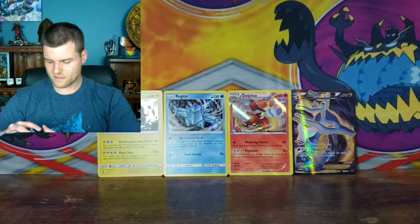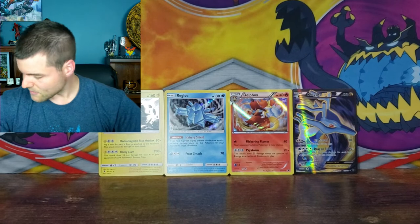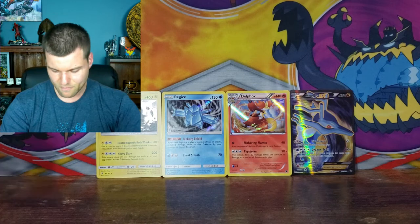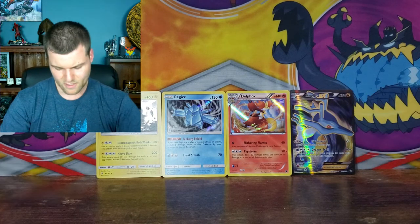So there are all the packs from the box. From our four Fates Collide packs, we got three holo rares and a beautiful Kingdra EX.